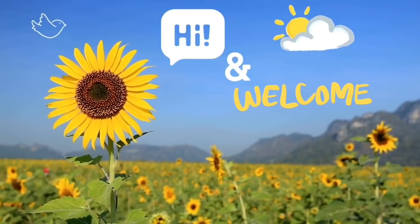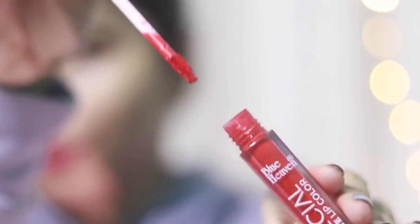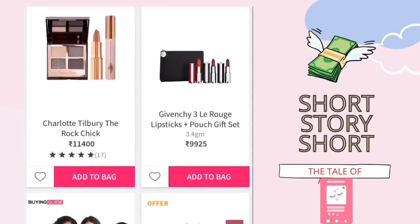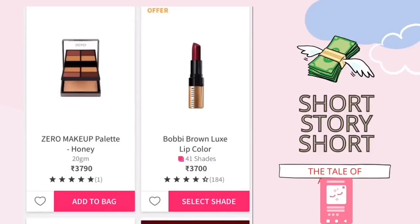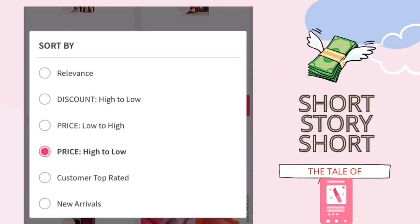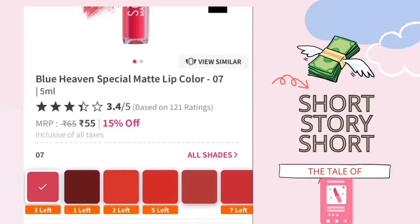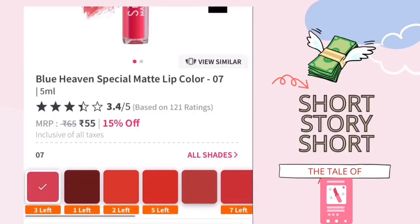Hi, welcome to my channel. I'm Shamapti and today I'm going to test out the cheapest lipstick on Nykaa. I wanted to buy the most expensive lipstick, so I sorted from low price to high price and I found this one. It's 55 rupees, but when I bought it I got it for 50 bucks, and it only had one color available — all the other shades were sold out.